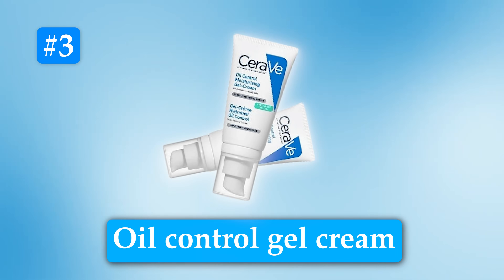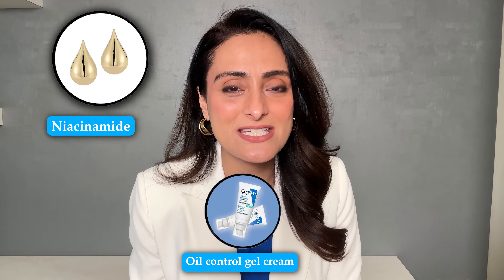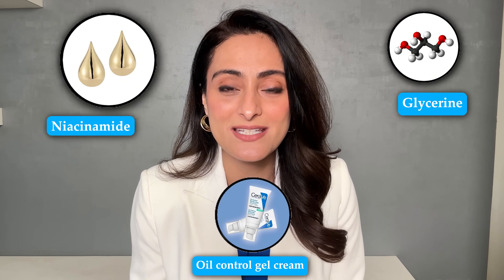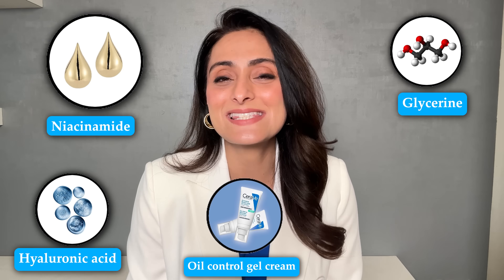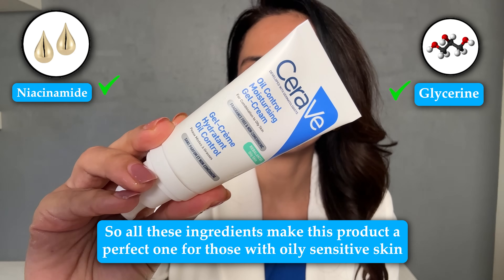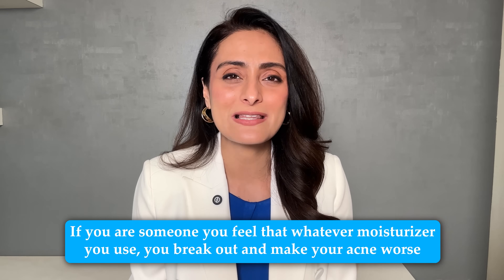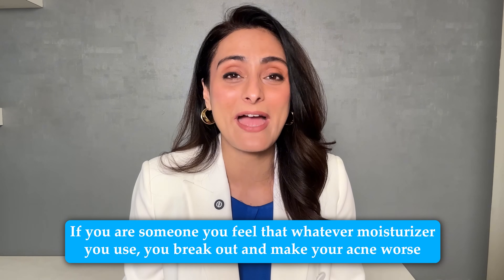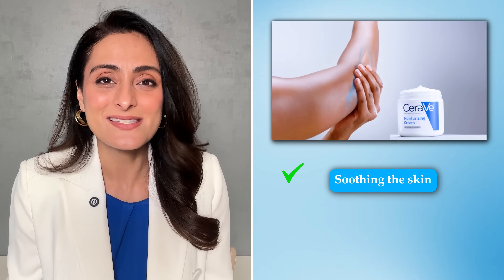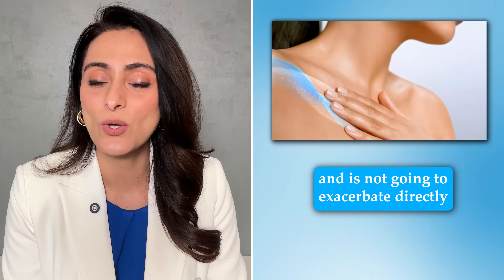The third product is the CeraVe Oil Control Gel Creme. It contains niacinamide which helps in reducing acne and acne-related dark spots, glycerine which helps in moisturizing the skin as it's a humectant, hyaluronic acid which is a humectant, and ceramides which help in repairing the skin barrier and soothing the skin. All these ingredients make this product a perfect one for those with oily sensitive skin. If you feel that whatever moisturizer you use causes breakouts and makes your acne worse, then this product is the one for you. It will help in soothing the skin, maintaining the skin barrier, and moisturizing the skin without feeling heavy or sticky — and it's not going to exacerbate your acne.